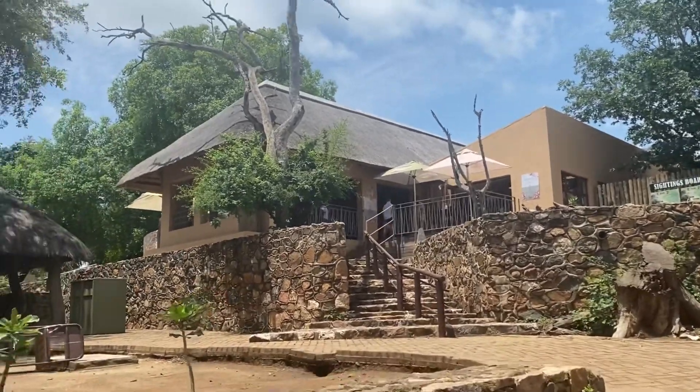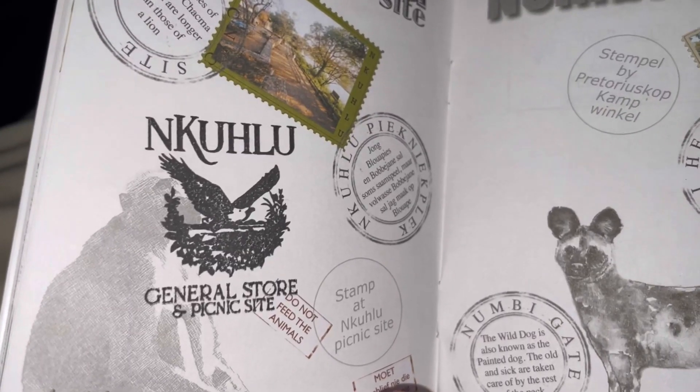After we stopped at Kukuza, we went down to Nkushlu picnic spot. We got our passport stamped there. After Nkushlu, we took the tar road down to Los Alves — didn't see anything really. But we got our unit at Los Alves, went to the unit, checked out the place. Super cool. Outside the unit, I saw a baby rock monitor — I caught him with a towel, super cool. Now we're going for a sunset drive, it is currently half past five. Our first stop is at Sunset Dam.